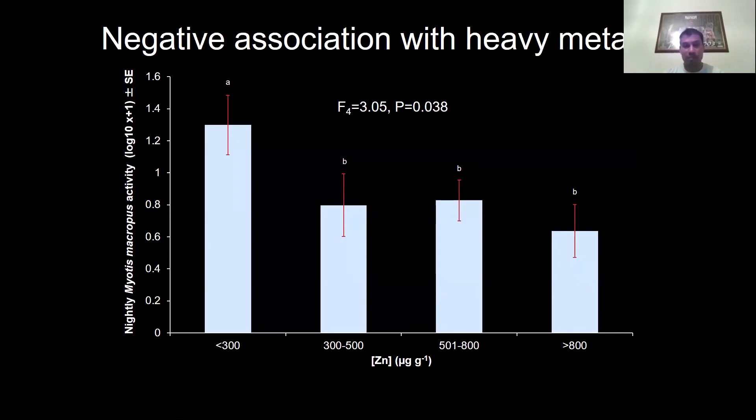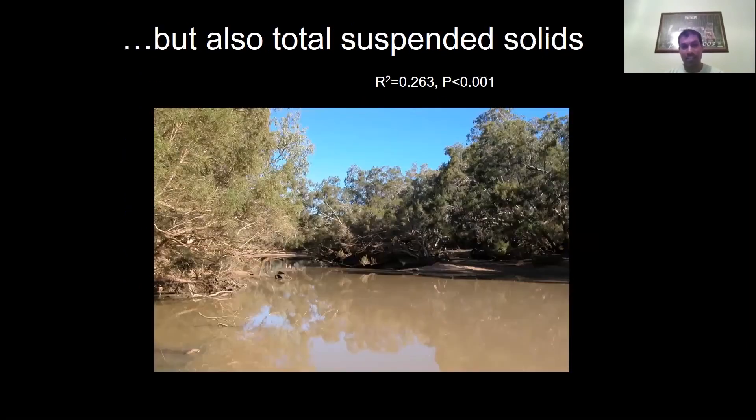With this data, we looked at the relationship between how active the fishing bats were and the level of heavy metal contamination in sediments at each site. We found a strong negative association between bat activity and contamination for particular metals — not all metals. Zinc was one of them. Activity was significantly higher in sites with the lowest levels of zinc contamination in sediments. We also found activity was negatively related to total suspended solids — think of that like turbidity of the water. It wasn't clear whether activity was related to heavy metals or total suspended solids — we couldn't tease these apart.